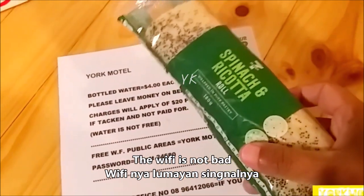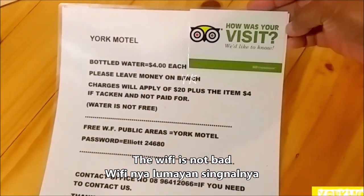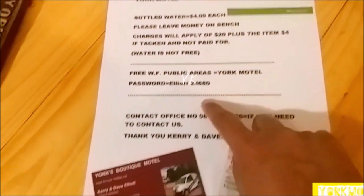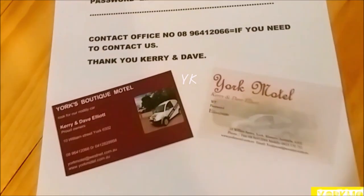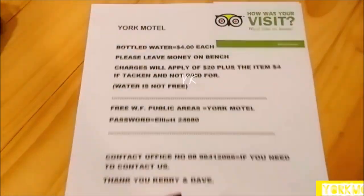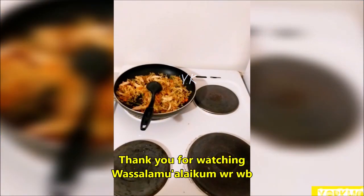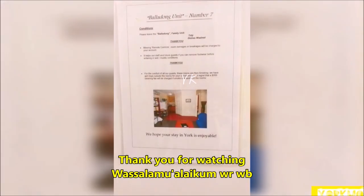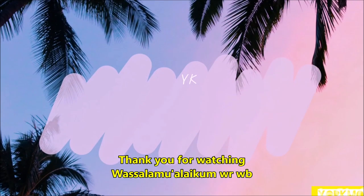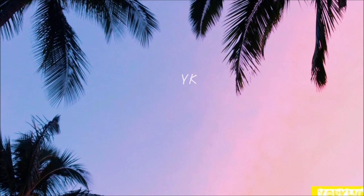This is my dinner — spinach and ricotta. There's also contact information for the place if you want to get in touch. And what a surprise — the free Wi-Fi is very, very good! That's all — hopefully this helps you if you plan to visit York. Thank you, wassalamualaikum warahmatullahi wabarakatuh.